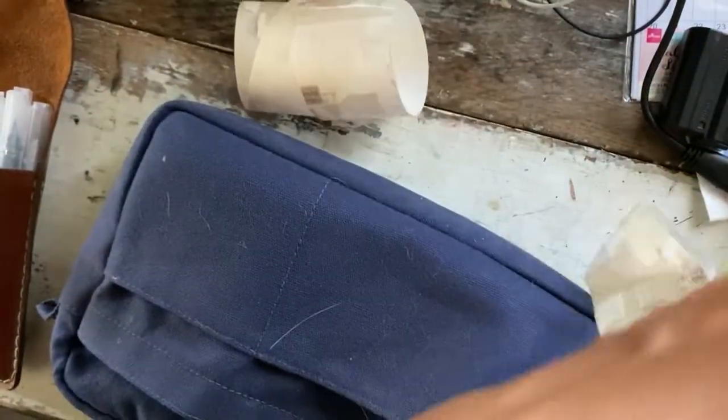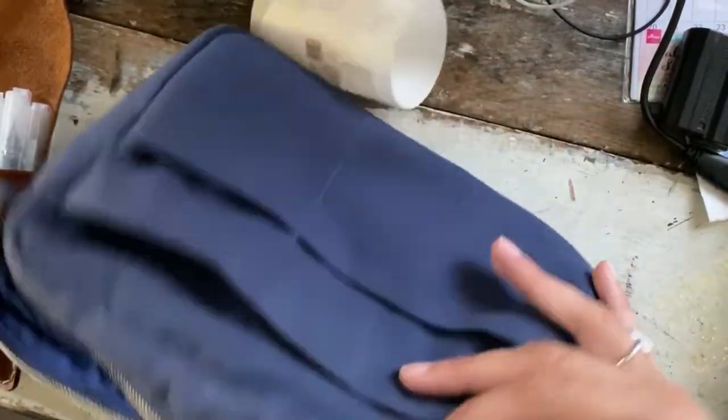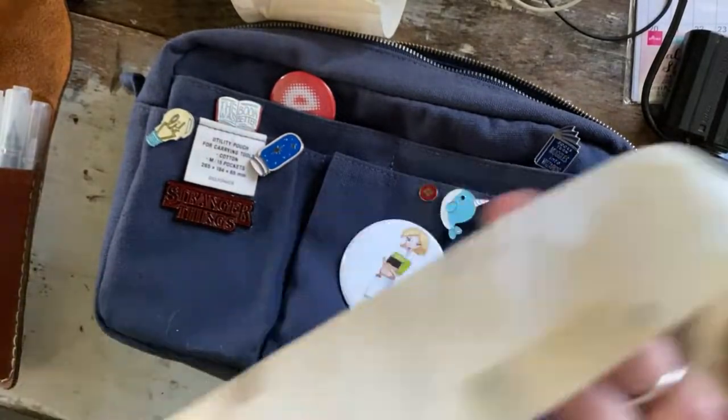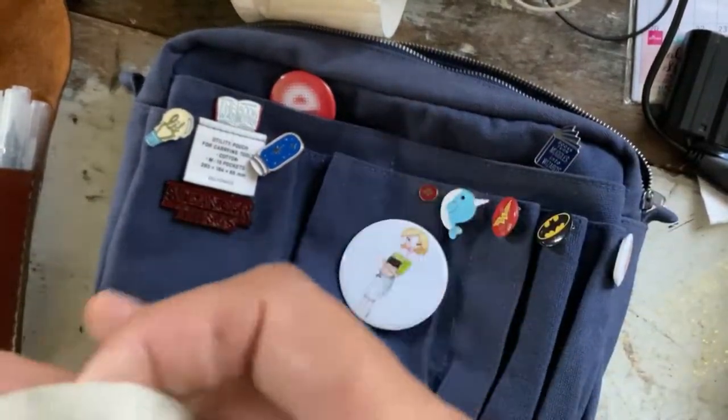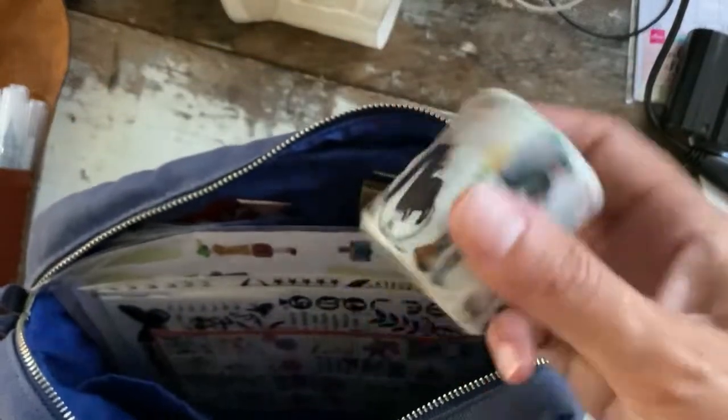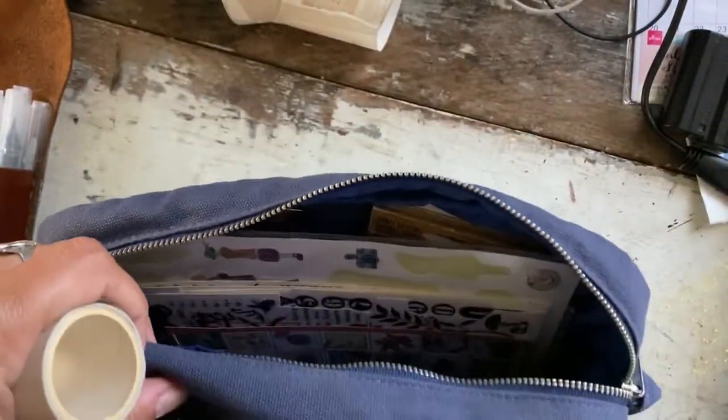I have this washi tape but I unrolled it completely last time I tried to use it in one of my videos, so it's a bit of a mess. There's cat hair everywhere — I've been really neglecting this poor Delfonics pouch.